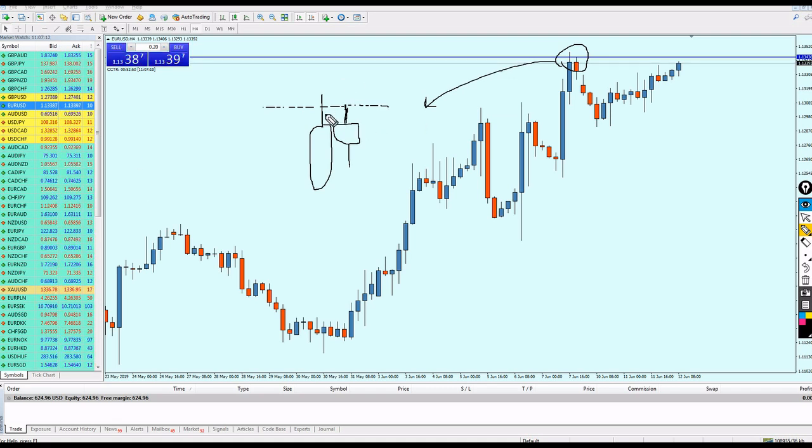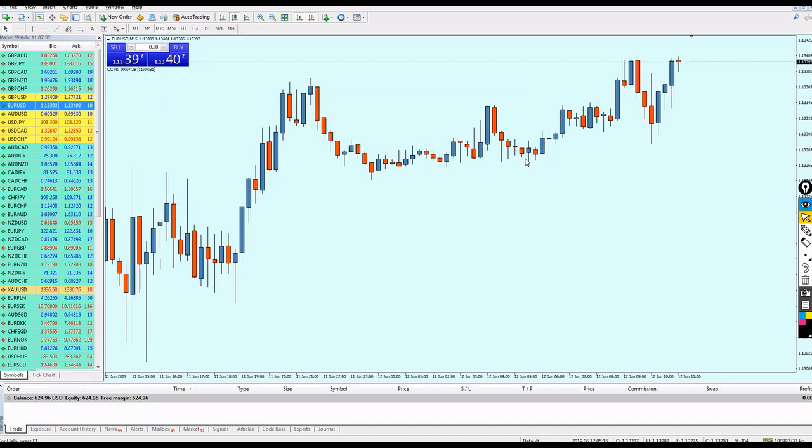Why do we need to know how to draw the line correctly? The answer is we need to find the best possible entry so we don't lose pips and we can gain as many pips as possible. Seeing that on the 4-hour chart, let's go back to the 30-minute or 15-minute time frame.